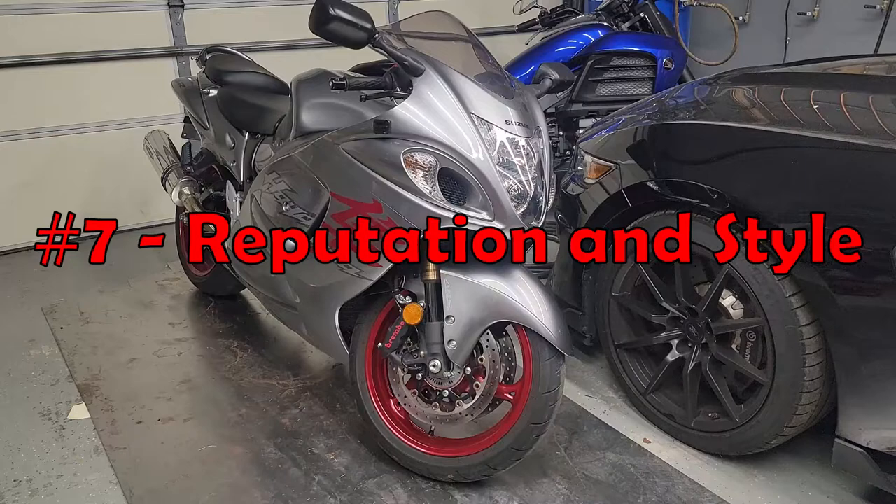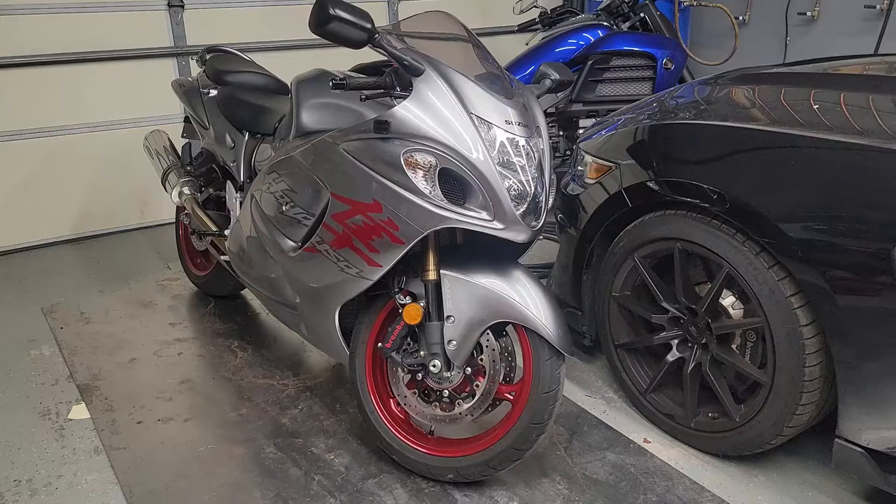Number seven is the reputation and style. These have a great reputation of their own. No matter what bikes are out there, people know the Hayabusa, and with that said, people gravitate toward your Hayabusa. Nobody wants to run you heads up in a race.